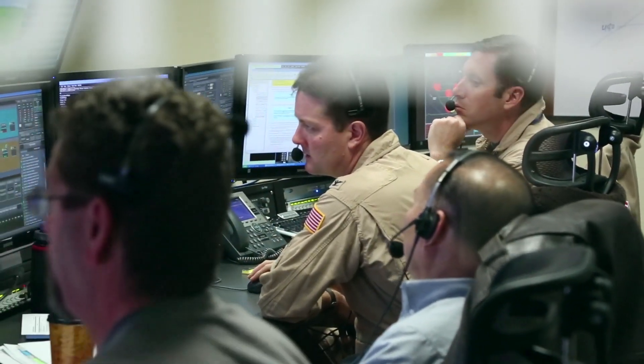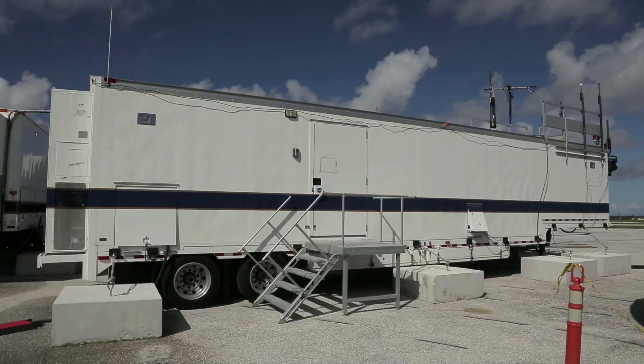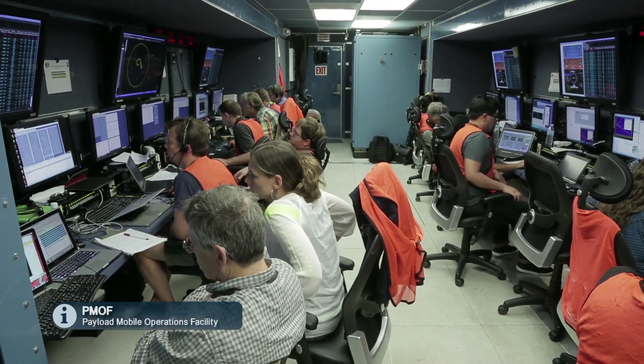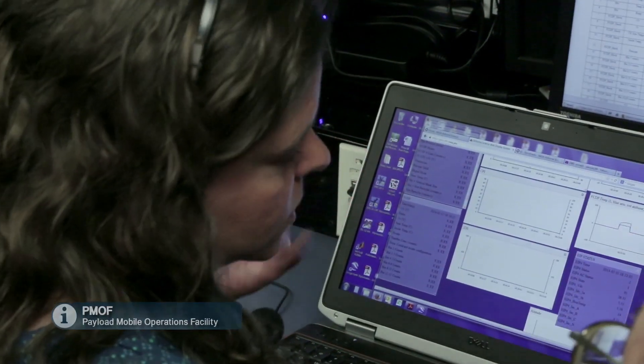When we operate out of Edwards Air Force Base, we operate from a fixed structure called the Global Hawk Operation Center — the main command and control center for the NASA Global Hawks. What's different about operating here in Guam versus back at Edwards is we have these mobile ground stations, where we fly the airplane and operate our payloads from. The flight operations room is replicated with a 40-foot trailer with all the communications equipment, computers, and servers. Another trailer replicates the 14 workstations of the payload operations room. We're providing the same functionality from Anderson Air Force Base that we would have back at Edwards, and we can deploy anywhere in the world with these trailers.